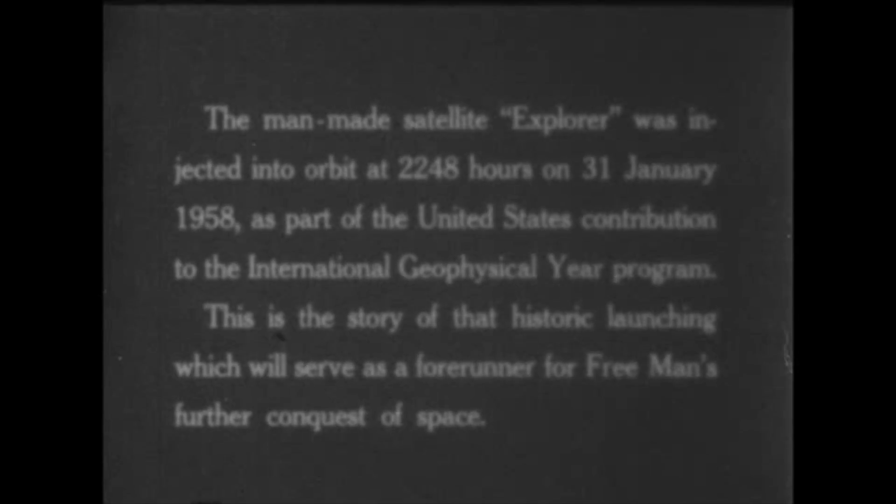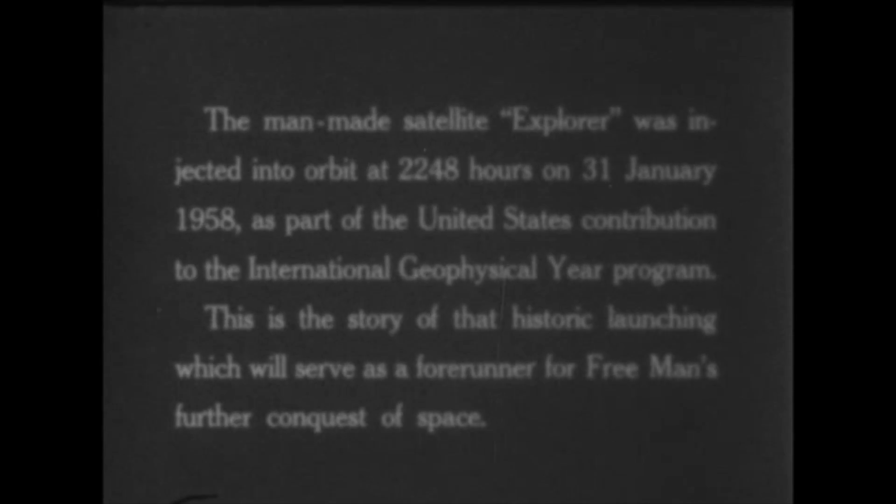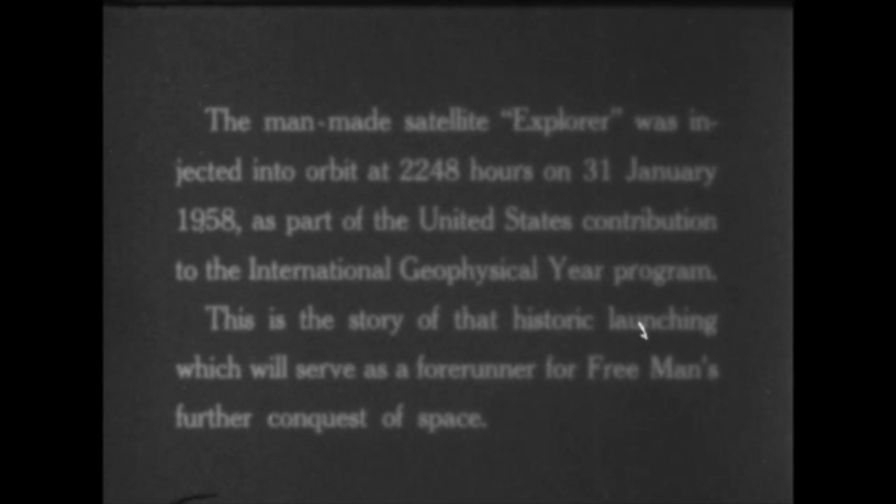The man-made satellite Explorer was injected into orbit at 2248 hours on 31 January 1958, as part of the United States' contribution to the International Geophysical Year Program. This is the story of that historic launching, which will serve as a forerunner for free man's further conquest of space.